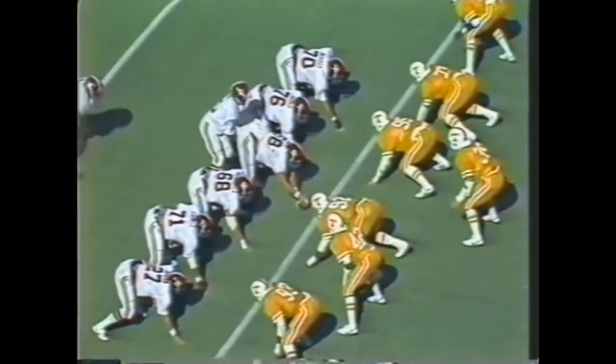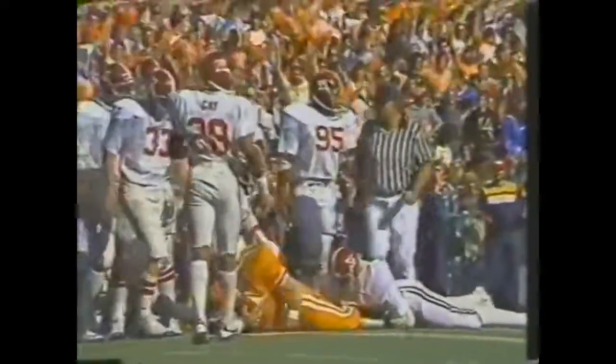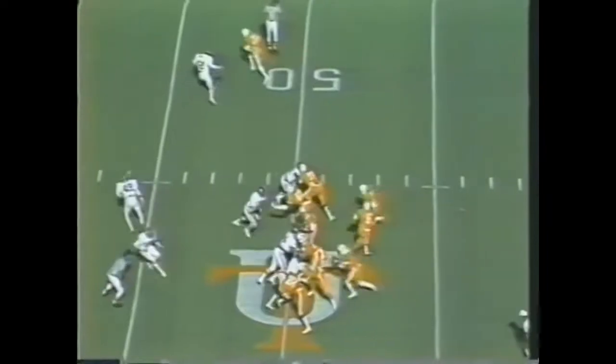The tide trailing for the first time since early in the game. Alabama pitch — great defensive play, Clark. Cockrell looks it over, back to throw, waits — across the middle, complete. Furnace has the football to the Alabama 49, where it will be first down and 10 to go for Tennessee, leading in the game 24 to 21.